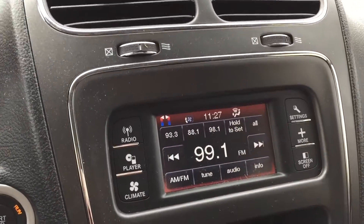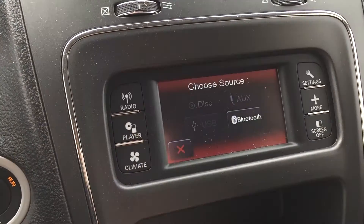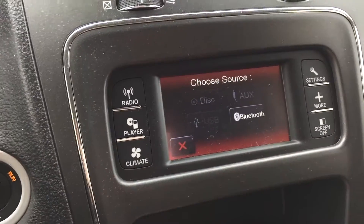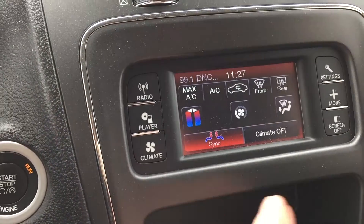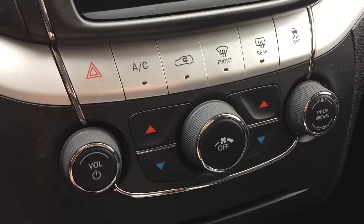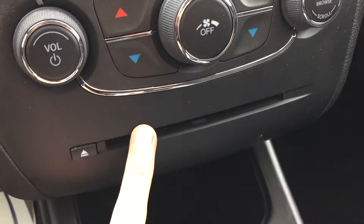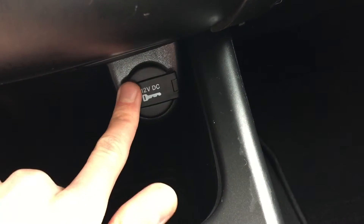Now we have the center console right here with the touchscreen, so you can deal with your radio or different media players which you can choose from right here. You can Bluetooth your phone to play music as well as take phone calls. You can deal with the climate settings right here. As we go down, we've got some quick-access climate and volume tuner controls right there. The CD player is right here, and then we have a 12-volt just behind this flap right here.